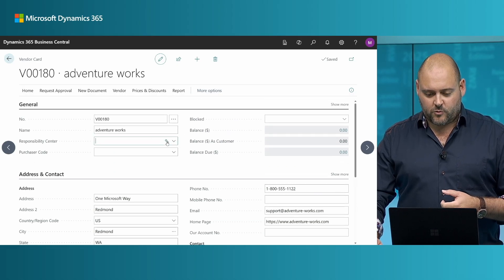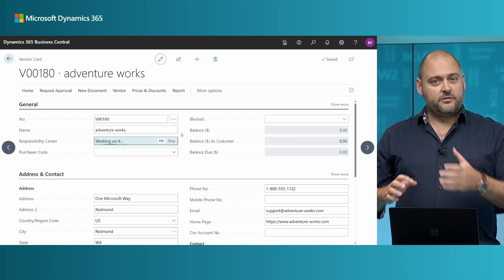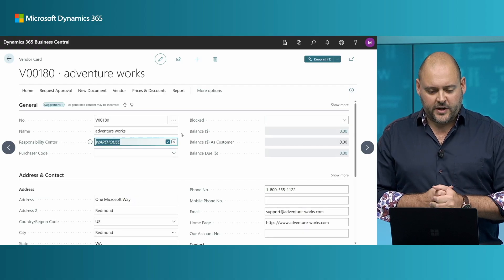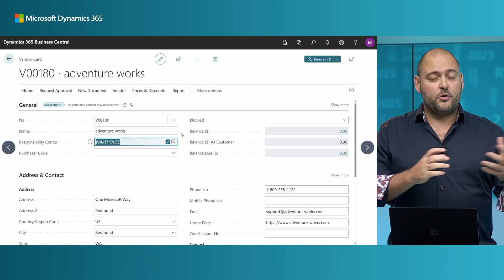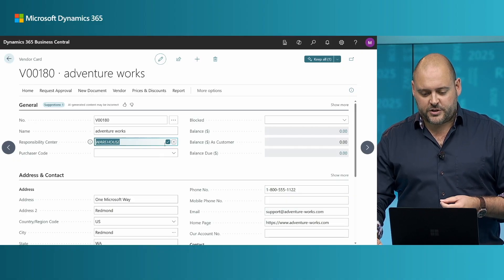Copilot's autofill can do a lot more. If I need help filling some more fields, I can again ask Copilot for assistance. It may not search the web for certain information — it may look at, for example, what you've recently set for your responsibility center, or what is the most common responsibility center you use in Business Central, and provide those suggestions.